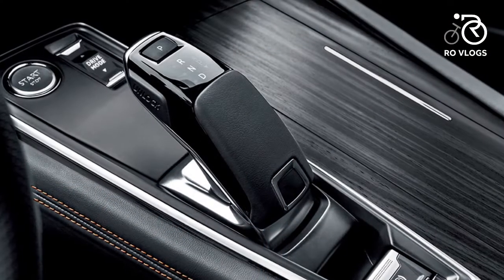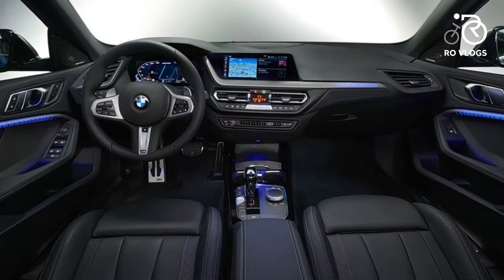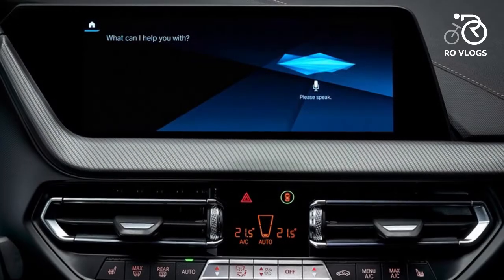BMW 2 Series Grand Coupe — the BMW 2 Series Grand Coupe catches the eye from every angle. It has all of the performance, technology, and interior refinement we have come to expect from the brand.